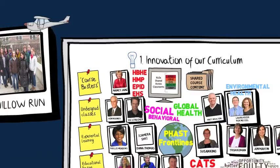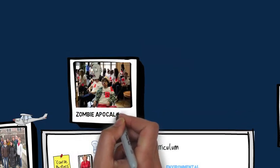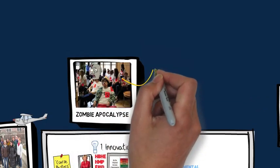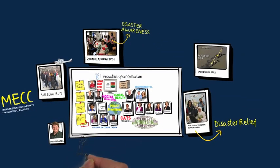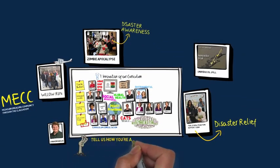Probably our pièce de résistance in terms of creativity was Eden Wells' zombie apocalypse simulation — a way to simulate some of the chaos and raise awareness of basic principles in handling disasters. We still have a long way to go to build a 21st century curriculum, but we're well on our way.